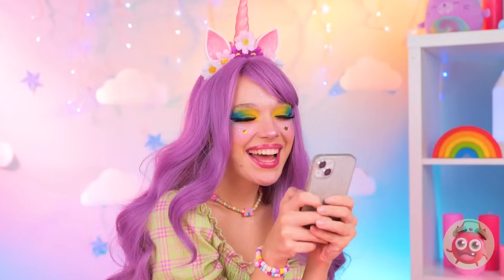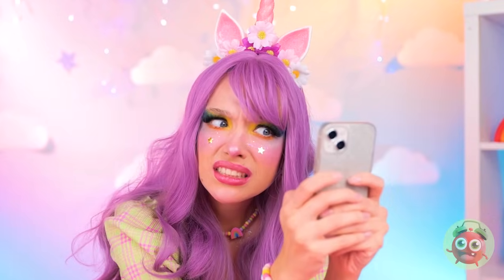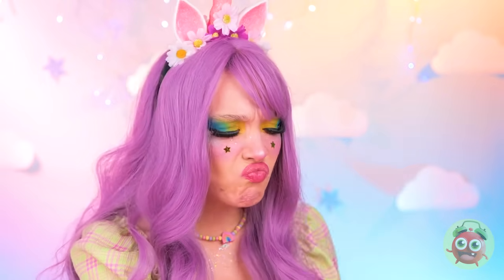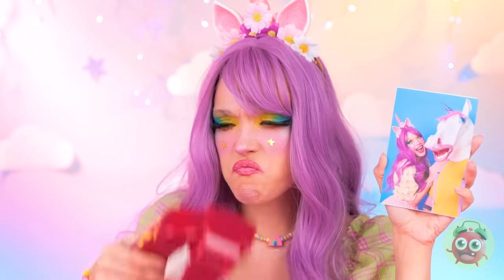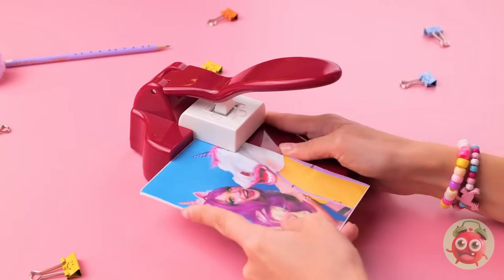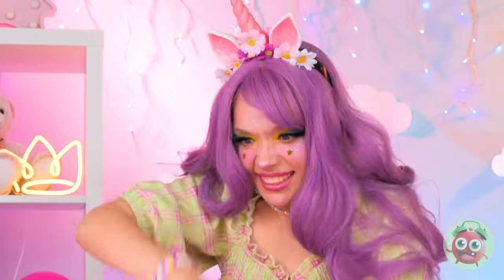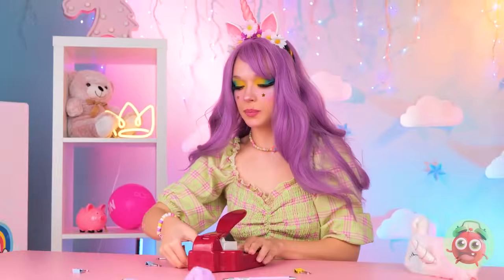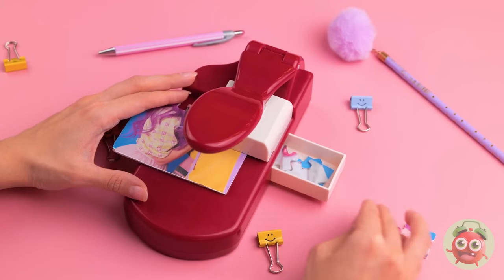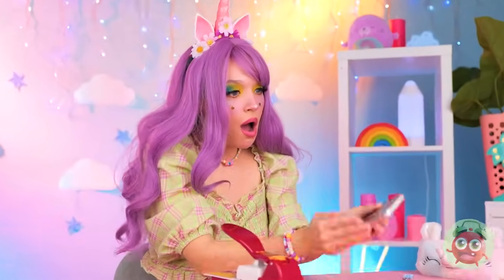Texting someone? Uh-oh — he's gone ghost. Okay, we're tearing up his photo. But let's make it extra fun by turning it into a puzzle. This will help you save face. Besides, if you patch things up, it's no big deal.